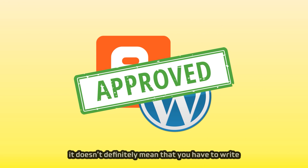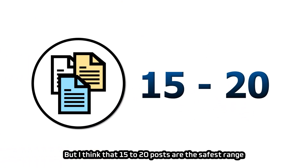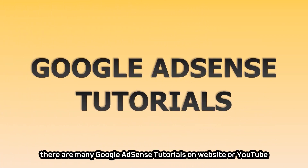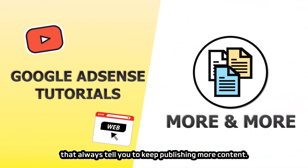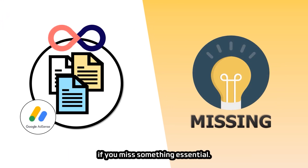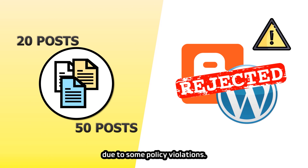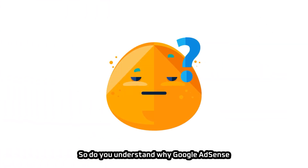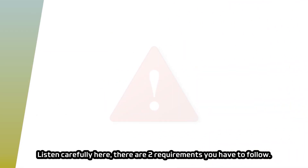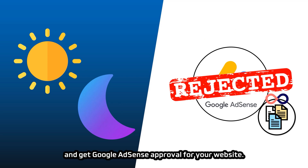It doesn't mean you must write exactly 15 to 20 posts — but that is the safest range. Many AdSense tutorials tell you to keep publishing content, but what they don't tell you is that AdSense will not approve your website regardless of how many posts you write if you miss something essential. Some websites wrote more than 20 or even 50 posts, but were still rejected due to policy violations. There are two requirements you have to follow — or no matter how many posts you write, you will not get AdSense approval.